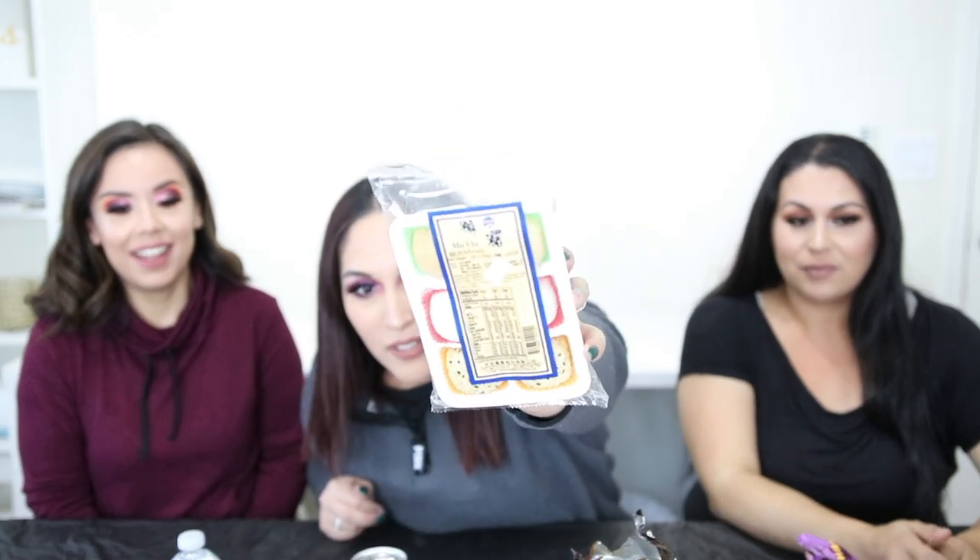Next we're going to try these — I'm thinking they're like marshmallows, but it says it's a mochi mix. Mochi is made with rice flour — it's like a rice flour base used for ice cream. Is this not marshmallows then? When I saw the ingredients I wasn't sure. Hey, what if we're surprised? It's really good — it kind of tastes like a Mexican candy! Should we each just have one?